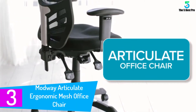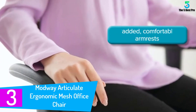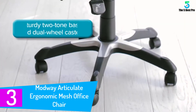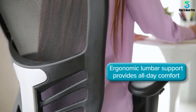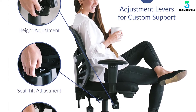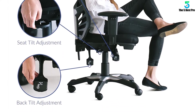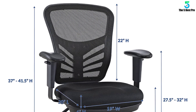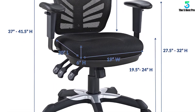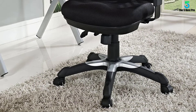At number 3: the Modway Articulate Ergonomic Mesh Office Chair. The height-adjustable armrests and seat tilt adjustment make it one of the best office chairs for lower back pain. The ability to tilt the seat helps prevent sliding off when you recline, giving you a firm posture. The adjustable armrest helps maintain an upright posture by positioning to exactly where your elbows are. The chair comes with a generous 6-inch thick seat cushion, ensuring comfort even after long durations of use.